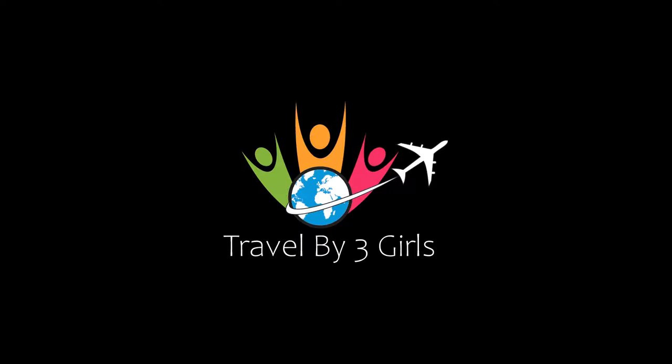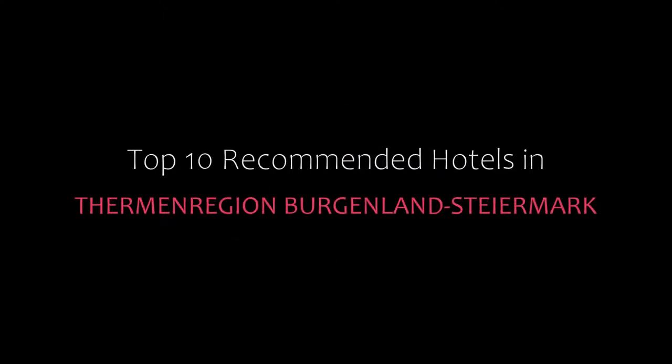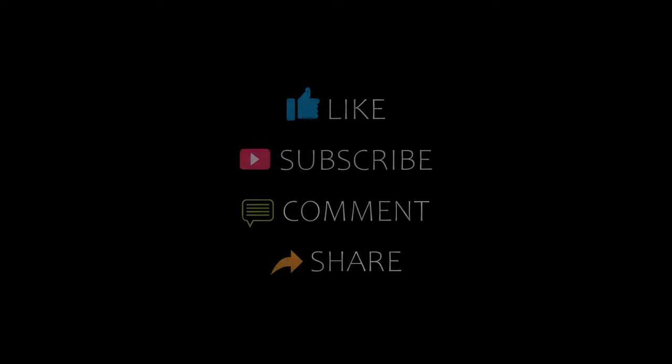Hello friends, welcome back to my channel. Now you are watching top 10 recommended hotels in St. Mangryon, Bengenland, St. Mark. Please subscribe to my channel and don't forget to like, share and comment. Let's start the video.